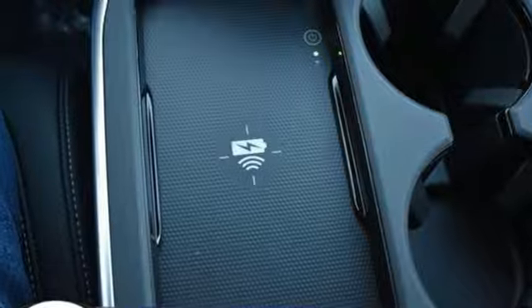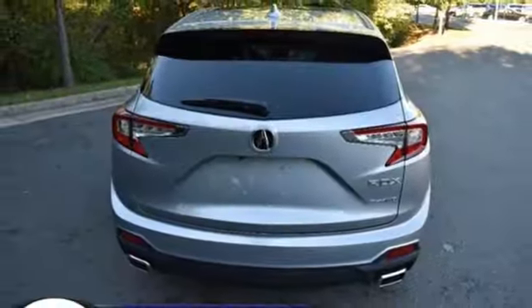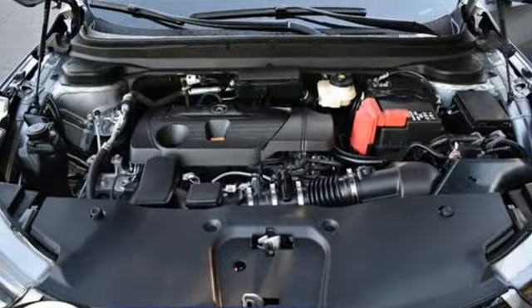Auto-dimming rearview mirror, external memory control, memory exterior door mirror settings, dual-zone climate control, front and rear parking sensors, and integrated navigation system with voice activation.